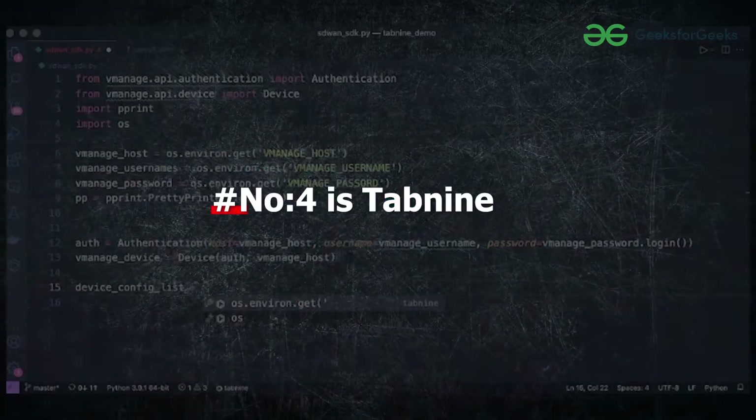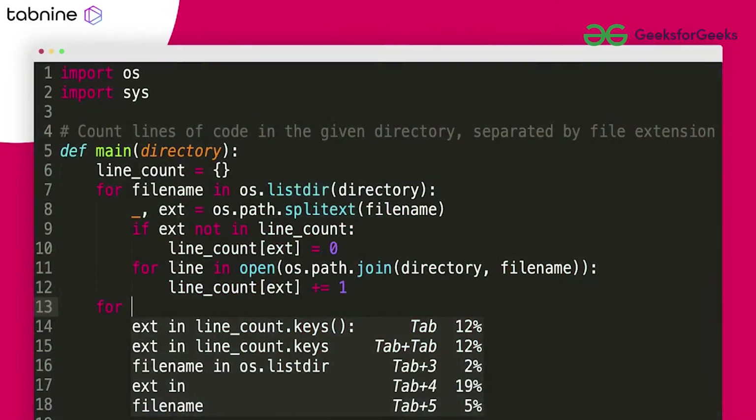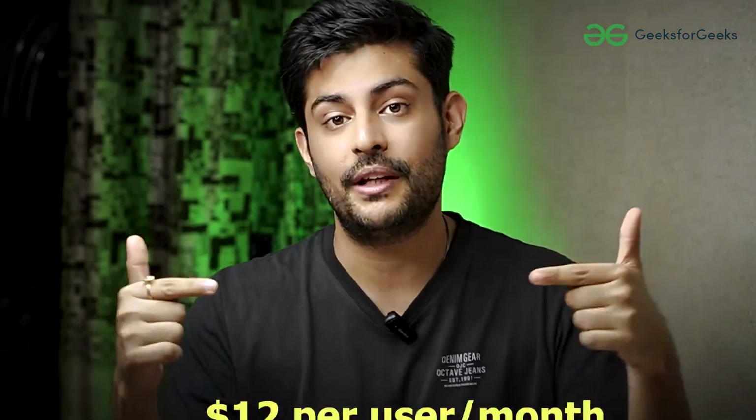Number 4 is Tabnine. It is a code completion assistant driven by artificial intelligence, designed to enhance the efficiency and quality of software development. It supports multiple programming languages, so you can use it with many languages. Tabnine offers intelligent code suggestions and integrates with prominent integrated development environments. Currently its base version is free and its pro version is available at this cost.